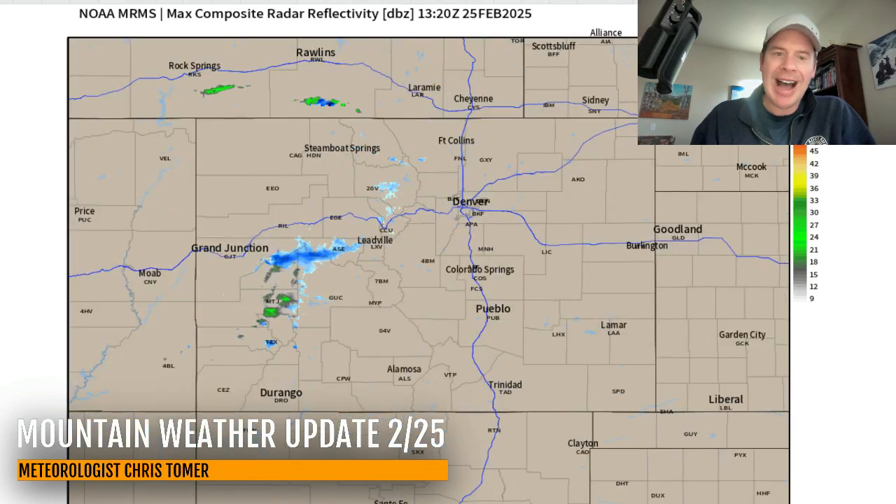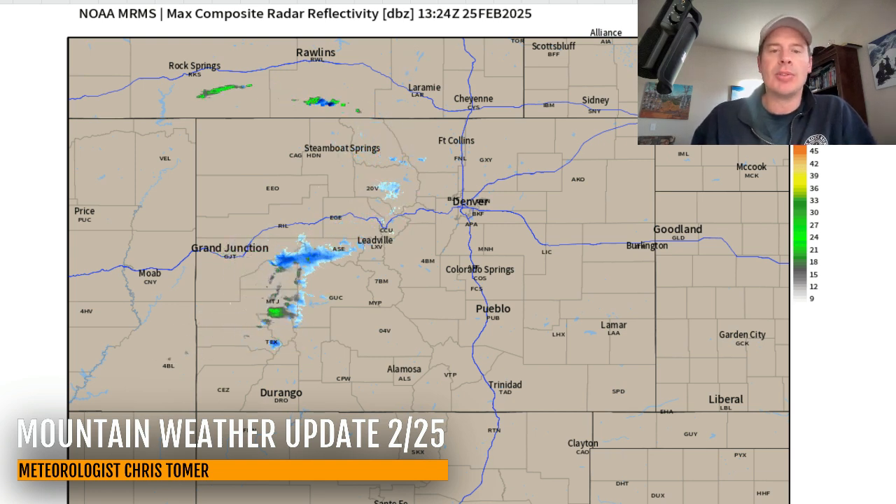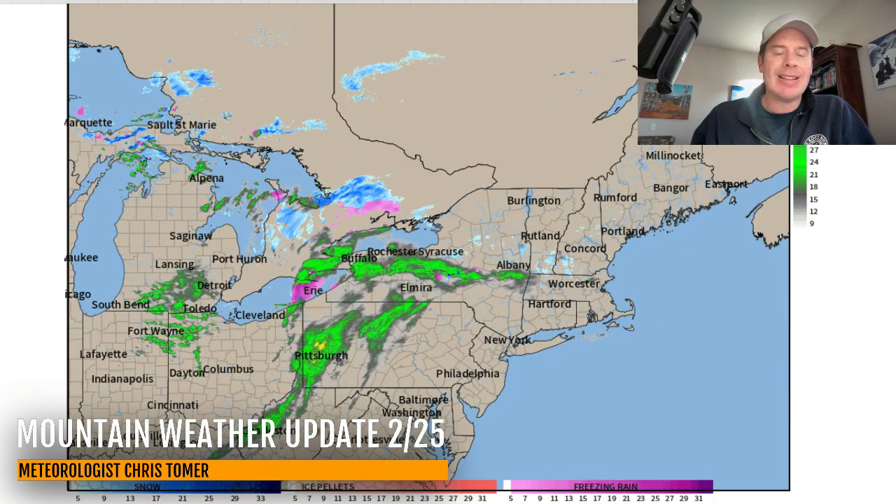Let's go into Colorado. There's a tiny little area of precip here sliding across the central to northern mountains. Again, up to an inch in most areas of total snowfall today. So that is a teeny tiny one.